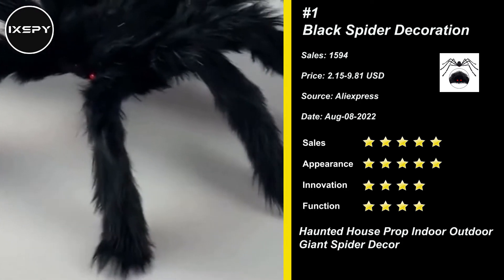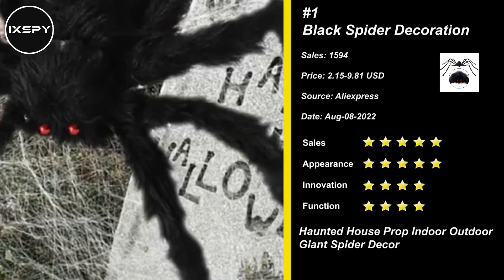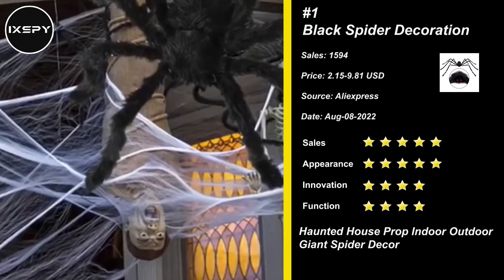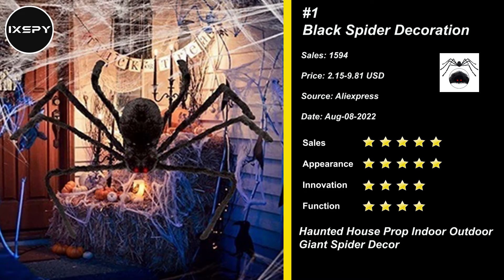The Halloween spiders are made of high-quality non-itchy plush with metal wire inside, very durable and reusable. These spiders will hold up wonderfully to the rain and wind. The giant spiders are perfect for Halloween night to decor your Halloween haunted house, a yard or wall, party or display, outdoor or indoor.